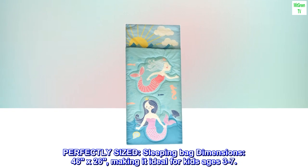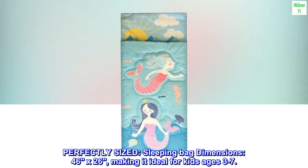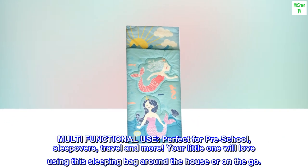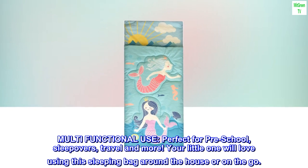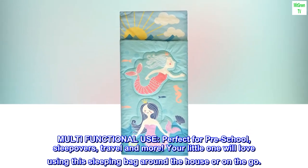Polyester imported, perfectly sized sleeping bag dimensions 46 by 26, making it ideal for kids ages three to seven. Multifunctional use — perfect for preschool sleepovers, travel, and more. Your little one will love using this sleeping bag around the house or on the go.